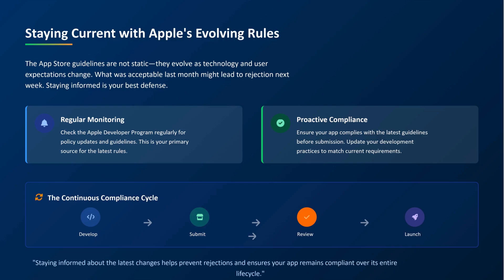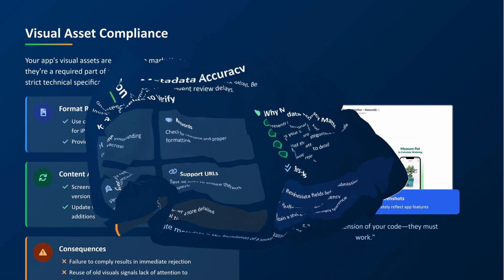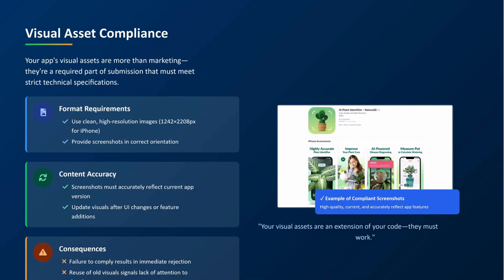Let's go through a few common mistakes that people overlook. First, metadata — double check your app name, keywords, category, support URLs, everything. Even small inconsistencies can delay your approval. Next, your screenshots and videos must be in the correct format and resolution. If they aren't, it's an instant rejection. Don't just reuse old screenshots. If you've updated your UI or added major features, your screenshots need to reflect that. New update, new visuals. It's that simple.